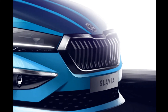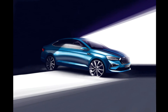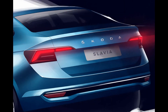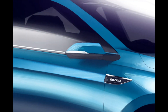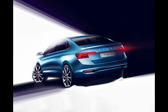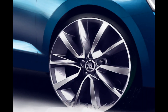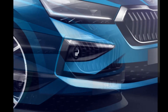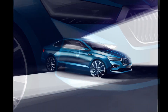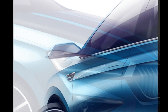The Slavia will be based on the MQB-A0-IN platform and boasts a 2651mm wheelbase. It will be offered with a choice of a 115 PS 1-litre or 150 PS 1.5-litre TSI turbo petrol engine. The latter also boasts segment-first cylinder deactivation tech, shutting down two cylinders for improved fuel economy. Prices of the Slavia are likely to start from Rs 10 lakh, putting it in the same ballpark as the Hyundai Verna, Honda City, Maruti Suzuki Ciaz, and the upcoming Volkswagen Vento successor and Toyota Belta.